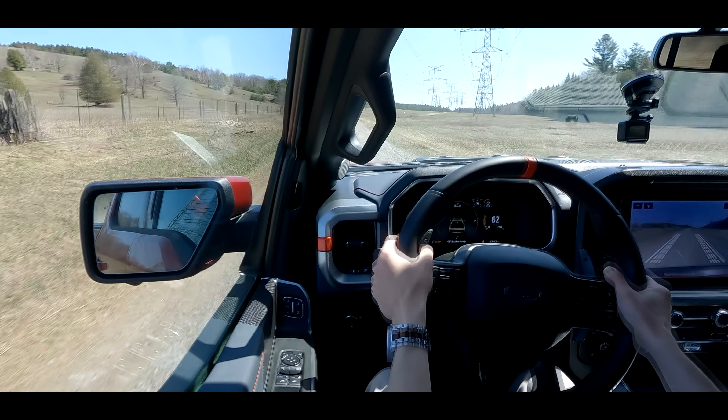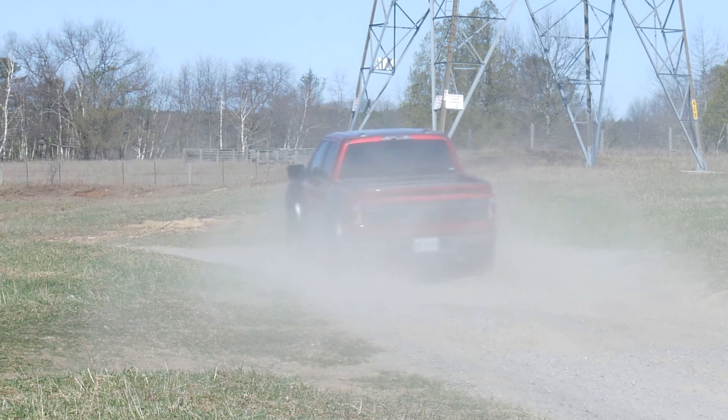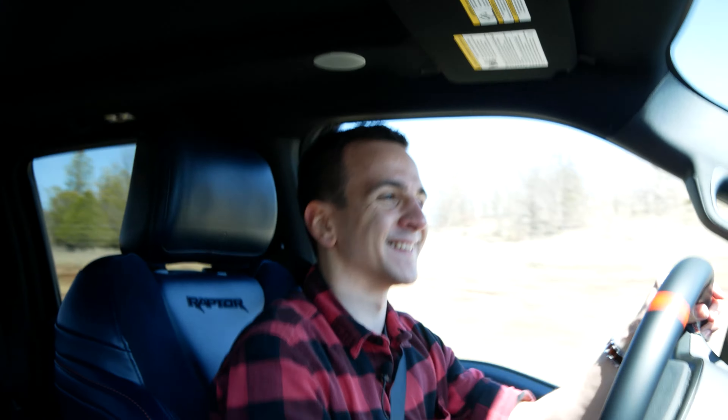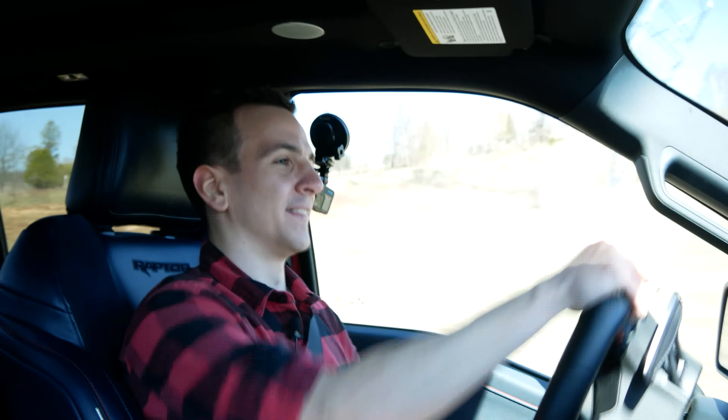Because the Raptor can do so much more than go to Home Depot. This is so ridiculous. What this thing can do — I'm in love with this Raptor. And this is what the Raptor name stands for. We might not be in California, we might not have deserts, but we can still do fast off-roading and kind of baja running in this beast.